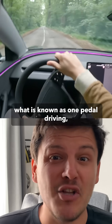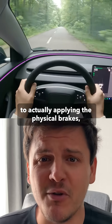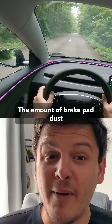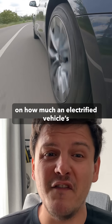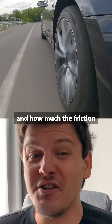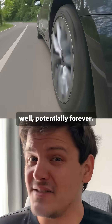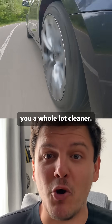Many EVs have what is known as one-pedal driving, which means they provide braking force comparable to actually applying the physical brakes and can come to a complete stop without you touching the brake pedal. The amount of brake pad dust generated through wear depends a lot on how much an electrified vehicle's braking is done through the electric motor and how much the friction brakes are still needed. Not all EVs allow for one-pedal driving, but if yours does, use it to make your brakes last potentially forever and also help make the air around you a whole lot cleaner.